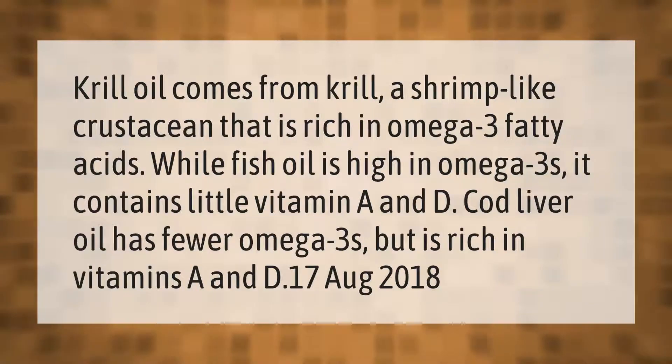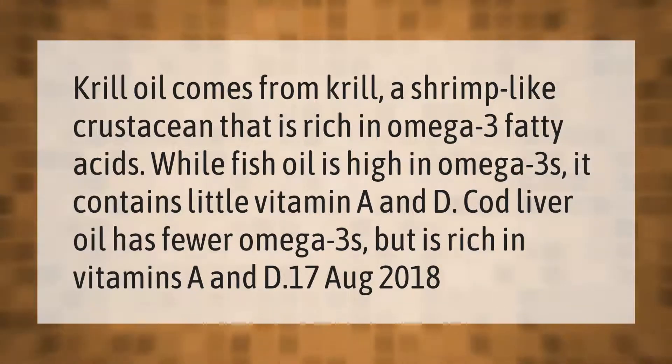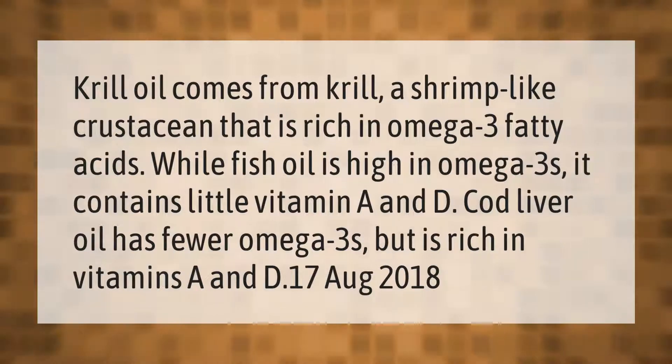Krill oil comes from krill, a shrimp-like crustacean that is rich in omega-3 fatty acids. While fish oil is high in omega-3s, it contains little vitamin A and D. Cod liver oil has fewer omega-3s but is rich in vitamins A and D.